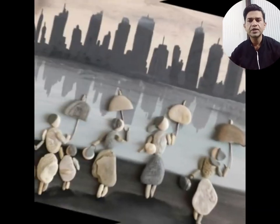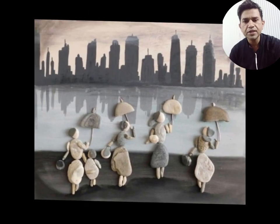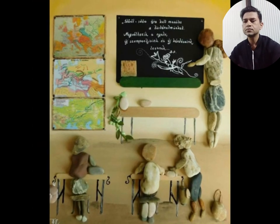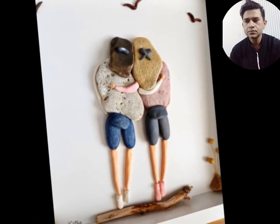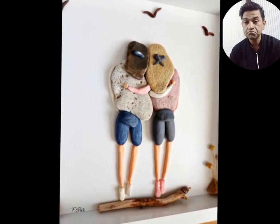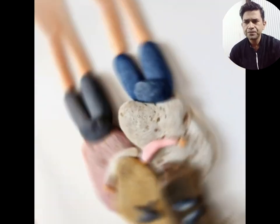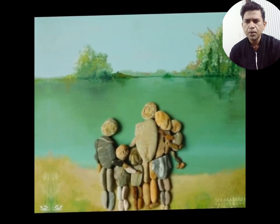Hello friends, how are you doing today? We are going to watch today's video for the past video in India. Wow! Amazing! Fantastic!